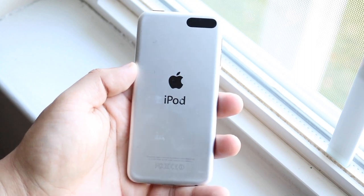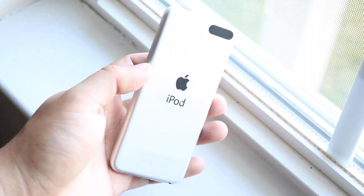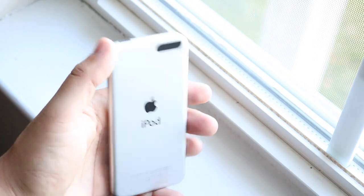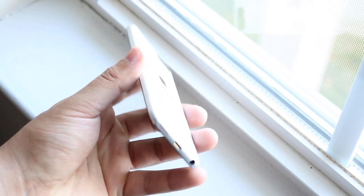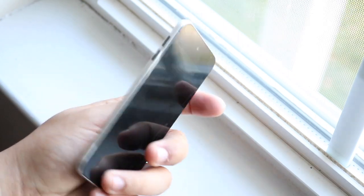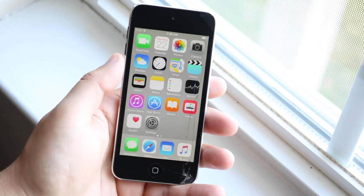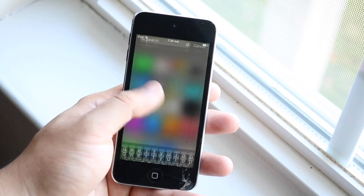My iPod touch has a cracked screen — I'm just trying to get these videos out and it was the best deal I could get. These iPod touches aren't cheap anymore, which is surprising. This one came out in 2012, six years ago, and there's really no reason it should still be as expensive as it is. There's only been one newer iPod touch since then — the 6th gen — and I just dropped a video on that about a week ago, linked in the description.